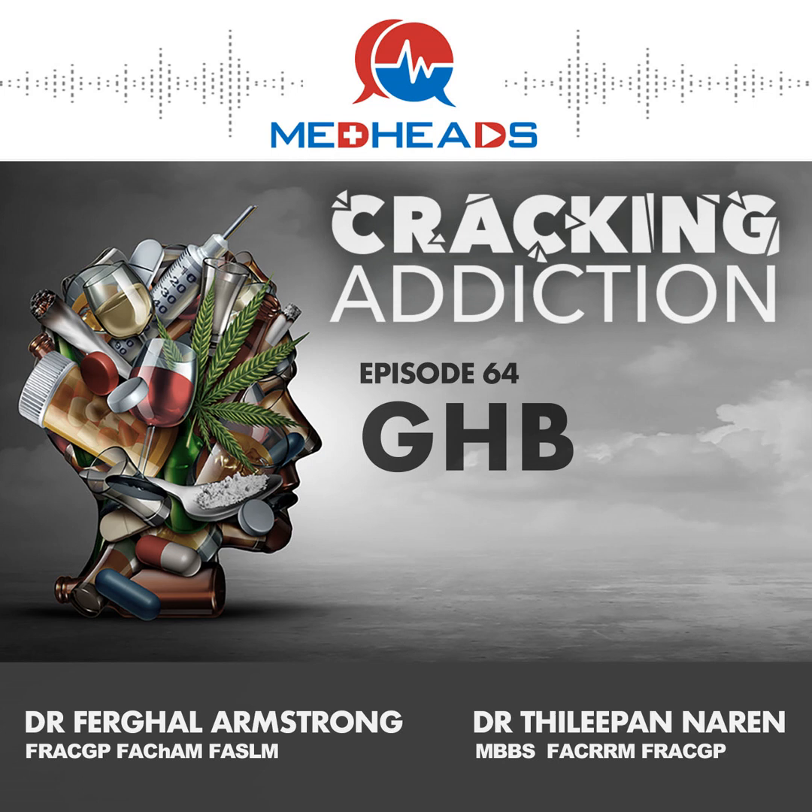In addition to the date rape and chemsex situations, there's also pure euphoria. With regards to how GHB is used, it's most commonly used orally in Australia, but it can be insufflated, rarely injected, and also absorbed mucosally. When used in more medical contexts, as in Italy, it comes as a GHB sodium salt dissolved in water.